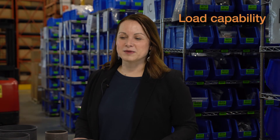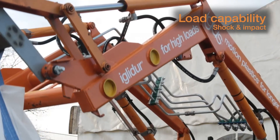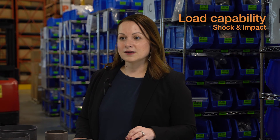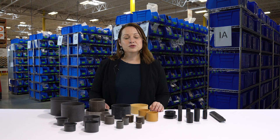Finally, let's talk about load capability. Construction equipment has a lot of high demands, and for that reason it's imperative that you design a bearing that can withstand not only the loads but also any type of shock or impact that might happen. Given that they're polymer, iGlide bearings are more elastic, more flexible, and can withstand those types of shocks or vibrations more so than any type of rigid metallic bearing can. For more information on how iGlide can help optimize your construction machinery, click on the link below to go to our construction page.